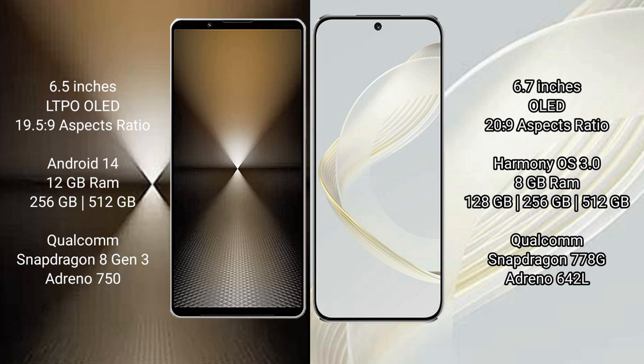The Sony Xperia 1 Mark VI comes with 12GB RAM and 512GB or 1TB internal storage, powered by the Qualcomm Snapdragon 8 Gen 3 processor with an Adreno 750 GPU. The Huawei Nova 11 comes with 8GB RAM and 128GB, 256GB, or 512GB internal storage, with a Qualcomm Snapdragon 778G processor and Adreno 642L GPU.